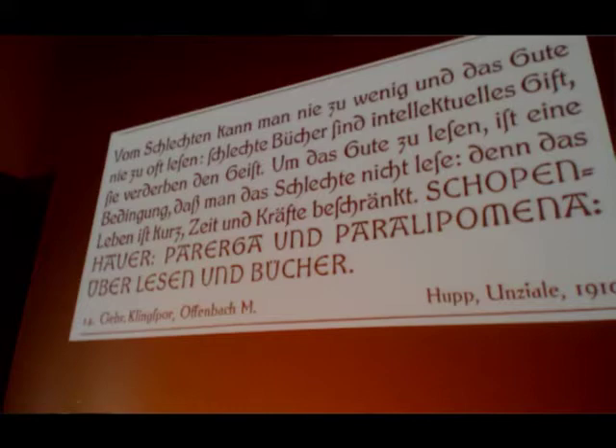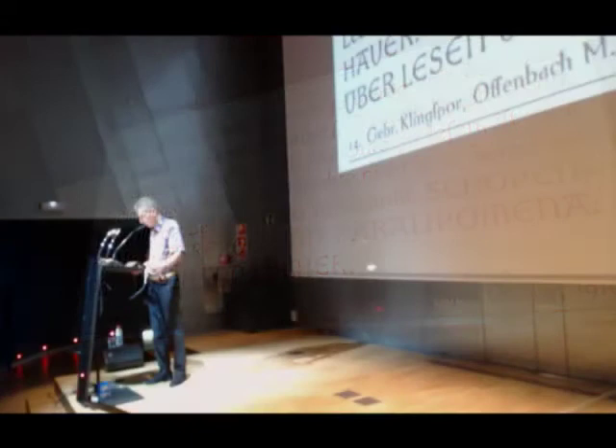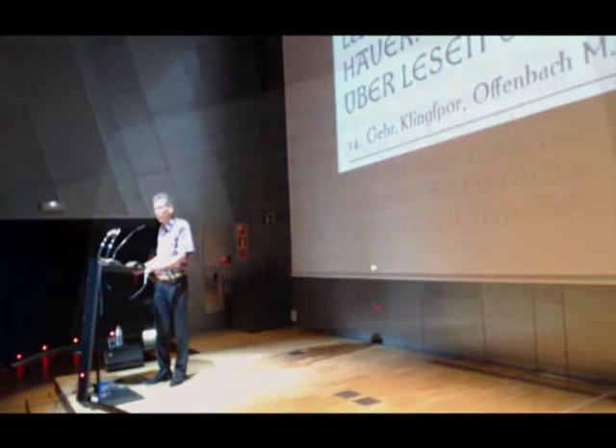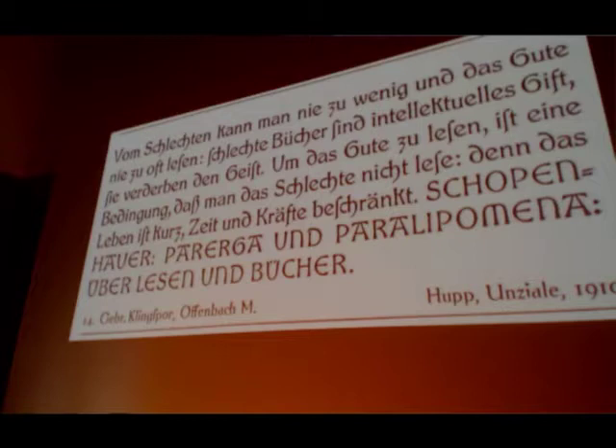Published by the Klingspor Foundry in Offenbach, this typeface is called Unziale Hupp. As you can see, the capitals are clearly based on Romanesque examples, but the lowercase is his own fantasy. During the actual Romanesque period, the lowercase used was still the Carolingian minuscule, being increasingly condensed and angular, slowly turning into Gothic script. But this is a nice addition to the Romanesque capitals.